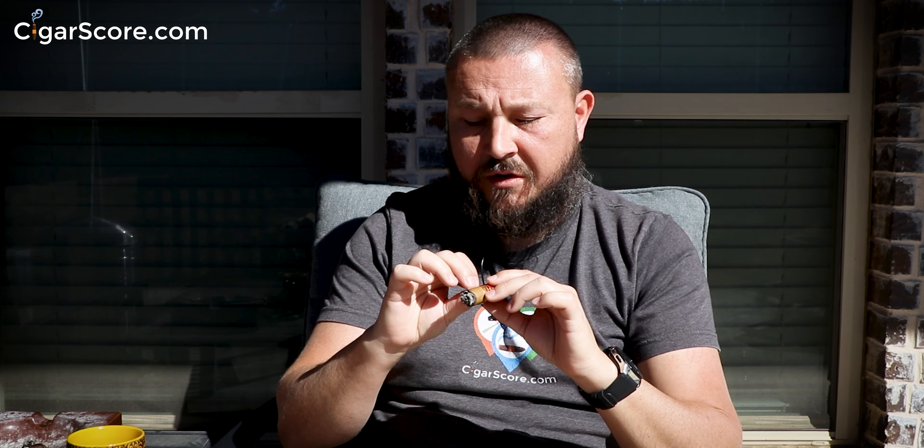The ash is light and flaky. White ash generally doesn't mean anything — it's just a byproduct of the minerals in the soil where the tobacco plant is grown. I'm really enjoying the flavors. I'll take the label off here. Because of how fast and unevenly it burned in the first third, I might be shaving off a few minutes on this Short Churchill — six and a half by 46. A slightly less than 50 ring gauge gives you extra flavor from the wrapper.